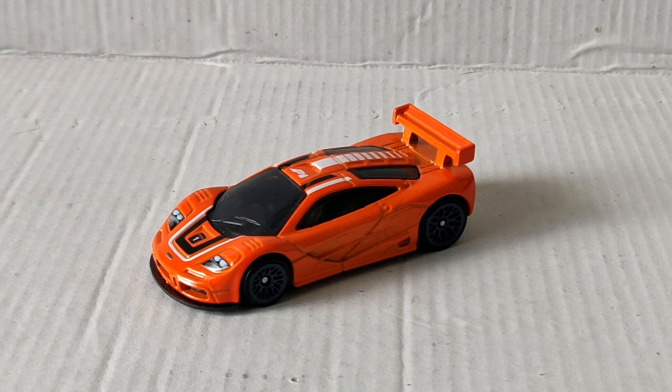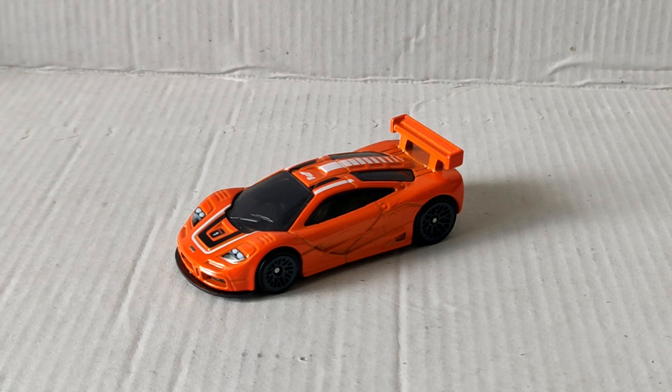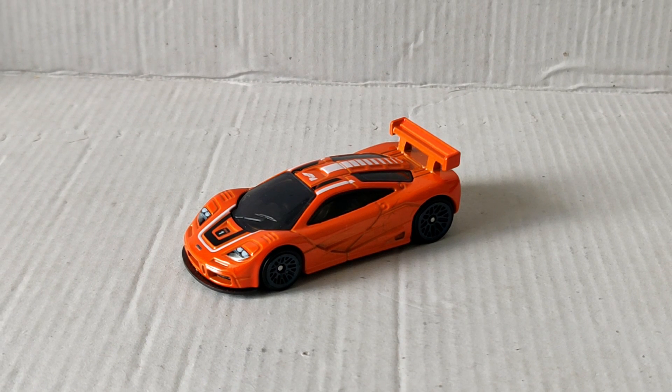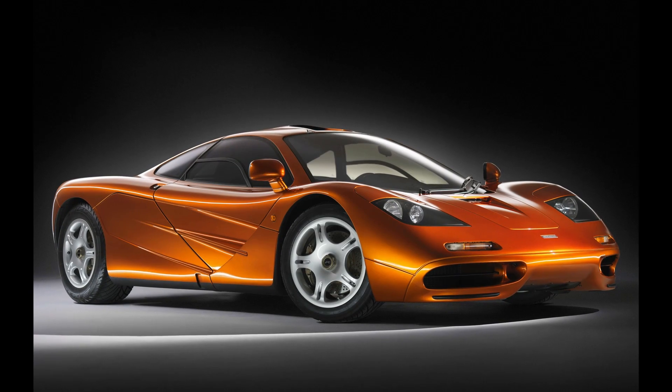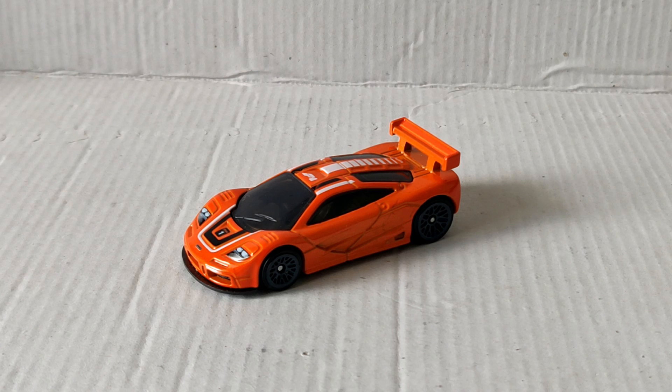Hello and welcome to the Autoloon's channel for another episode of Small Cars, Small Reviews. Today is a single car special and this is one of the most iconic sports cars maybe ever. I'm talking about the McLaren F1 and this is the F1 GTR, its race car version.